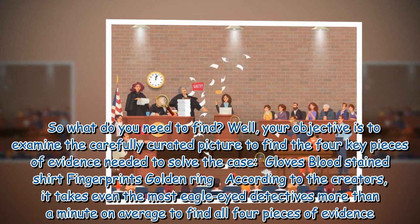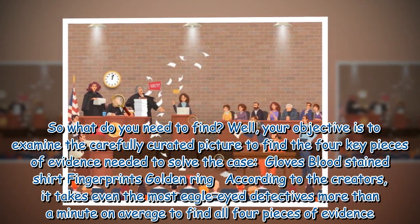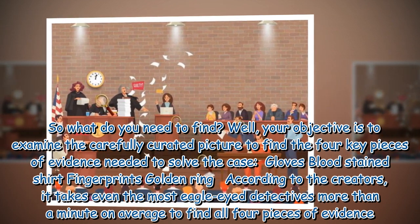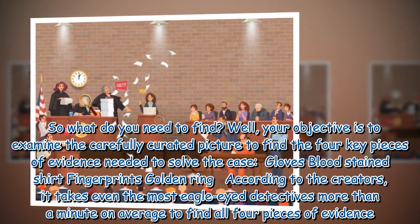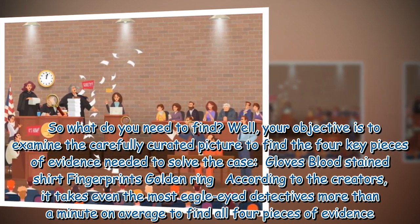The four items are: gloves, a bloodstained shirt, fingerprints, and a golden ring. According to the creators, it takes even the most eagle-eyed detectives more than a minute on average to find all four pieces of evidence.